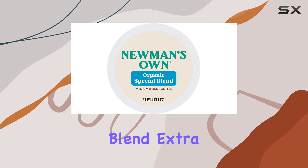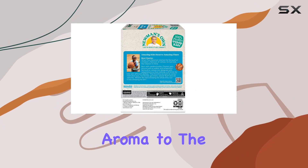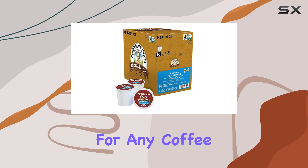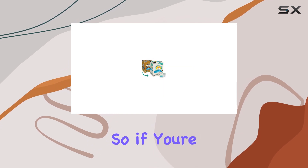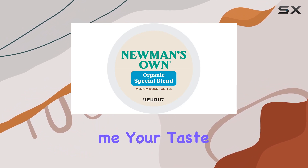Overall, Newman's Own Special Blend Extra Bold K-Cups are a winner in my book. From the enticing aroma to the bold flavor and unparalleled convenience, it's a must-have for any coffee lover's pantry. So, if you're in the market for a delicious cup of joe that won't disappoint, give these K-Cups a try. Trust me, your taste buds will thank you.